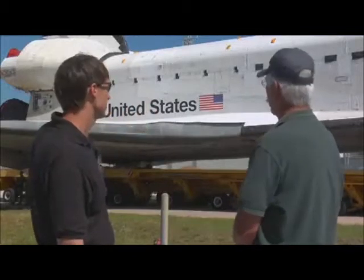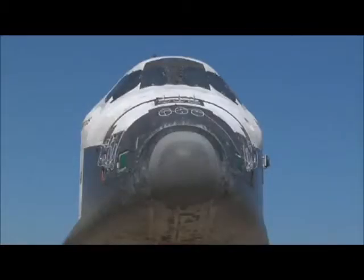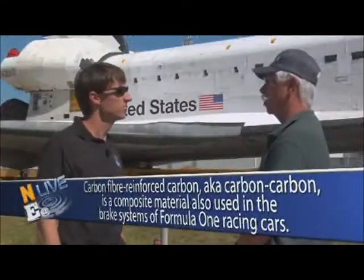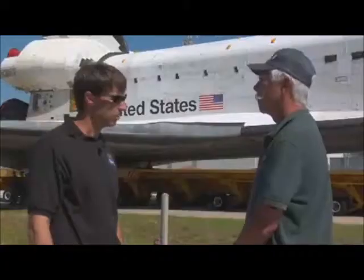The leading edge is reinforced carbon-carbon, as well as the nose cap, and just behind the nose cap an area known as the chin panel is also reinforced carbon-carbon. That area was originally tile, but the extreme heat was actually melting the tile there, so they gave up the weight savings — took off the lightweight tile and put on the heavier reinforced carbon-carbon — and haven't had any more problems since.